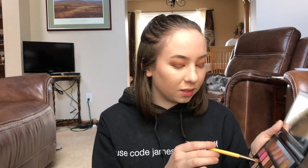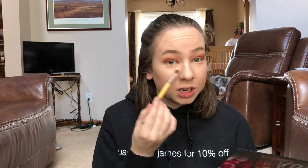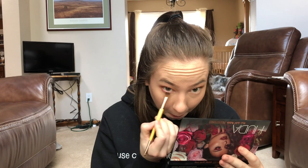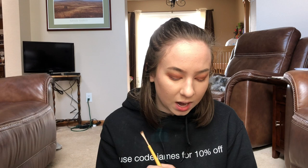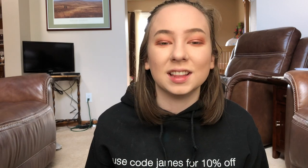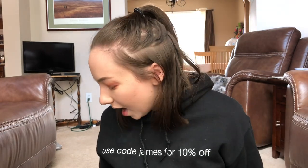Now I'm going under my eyes — basically taking everything we did on top and transferring it to the bottom. I start with Demure, brushing it under my lashes, then use the skinny brush end to go in with Henna mixed with Cocoa close to the lash line for a smoky look. Then I go back with the other end and blend it out.